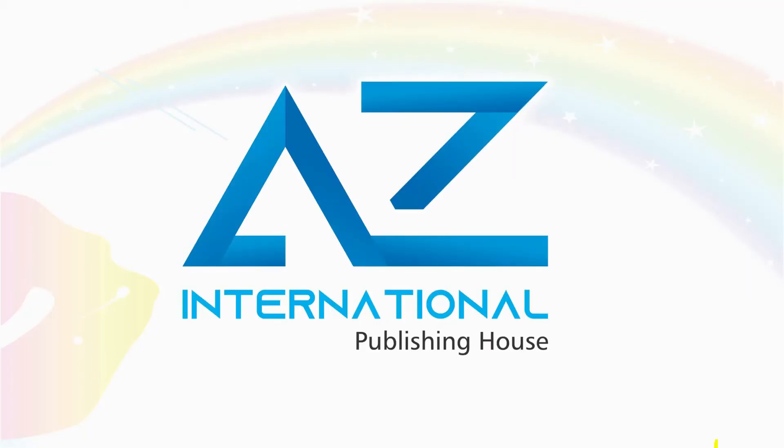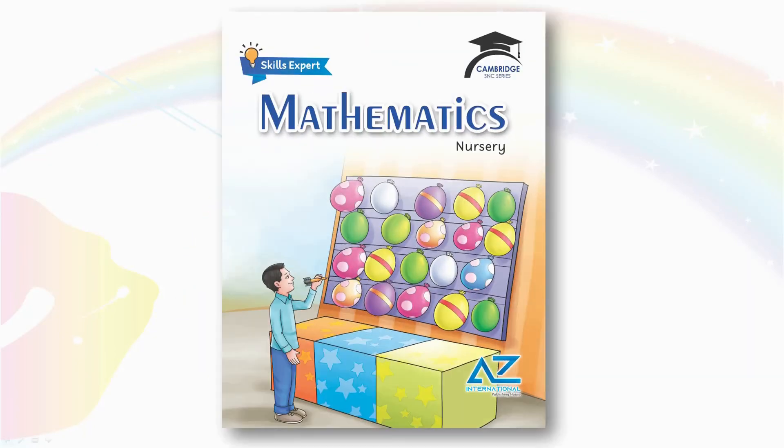Assalamu alaikum. How are you? Welcome to the Mathematics of Nursery. Today our topic is Reviewing of Big and Small. Let's learn how to compare different sizes together.